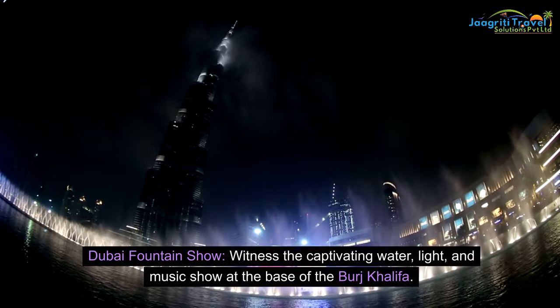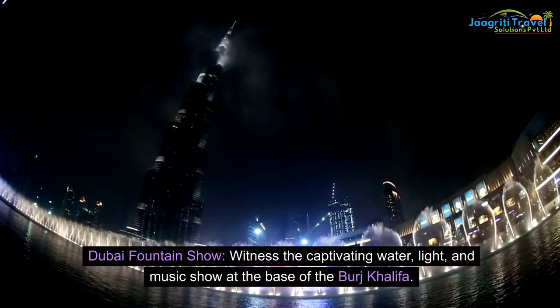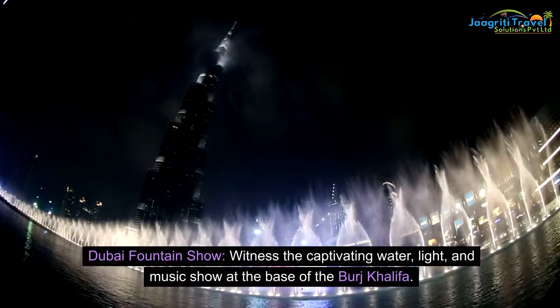Dubai Fountain Show: witness the captivating water, light, and music show at the base of the Burj Khalifa.